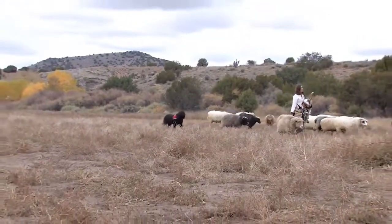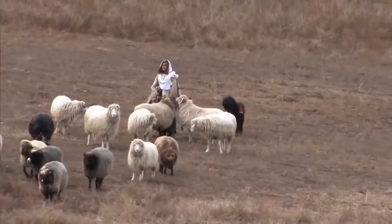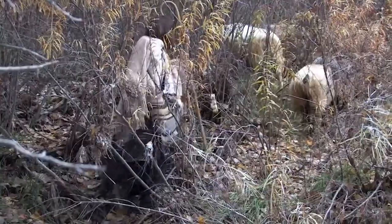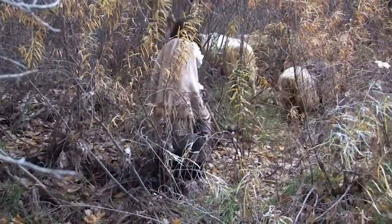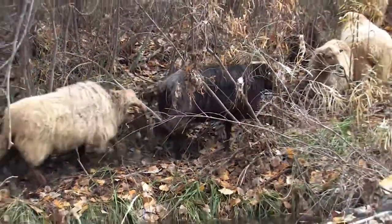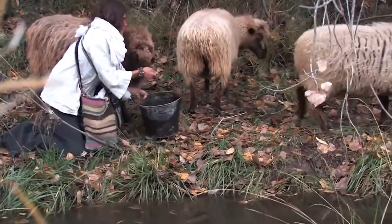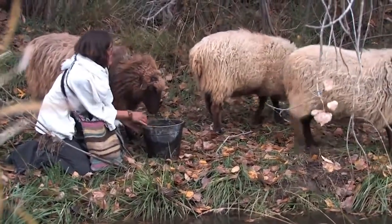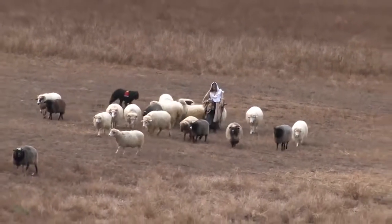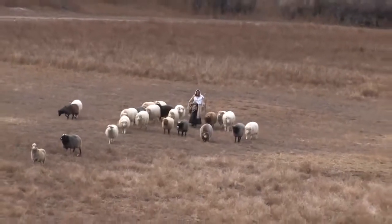At this ranch we have the Churro sheep. In Spain, the Churro sheep was a peasant sheep because their wool was thick and coarse. When the explorers came, Spain only allowed them to bring the Churro sheep to the new world. Those sheep became very important to the colonists here — they became the prize sheep because the colonists needed them for their meat, their wool, and their milk.